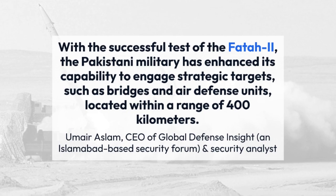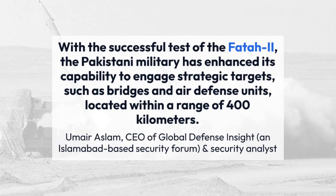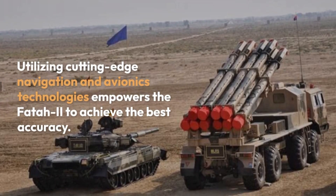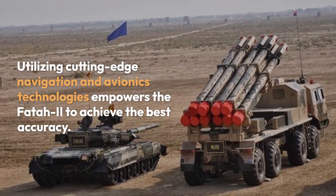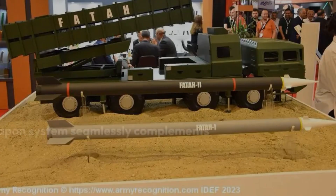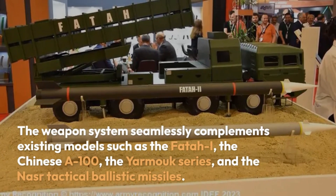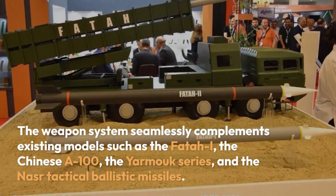Amir Aslam, CEO of Global Defense Insight, an Islamabad-based security forum and security analyst, stated that utilizing cutting-edge navigation and avionics technologies empowers the FATR-2 to achieve the best accuracy. The weapon system seamlessly complements existing models such as the FATR-I, the Chinese A-100, the Yarmouk series, and the NASR tactical ballistic missiles.